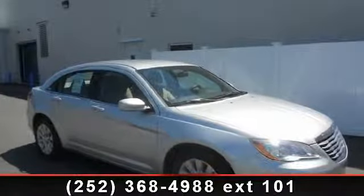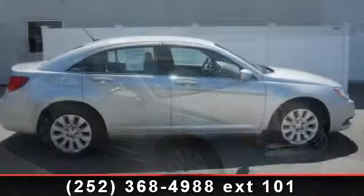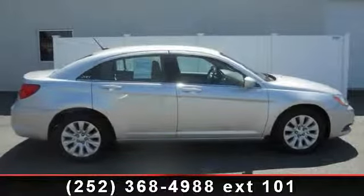Imagine yourself in this 2012 Chrysler 200. If you are looking for an automobile with great features, look no further.